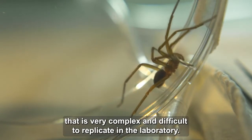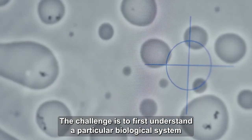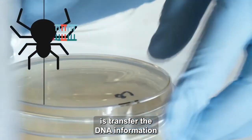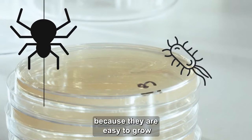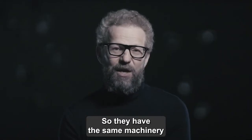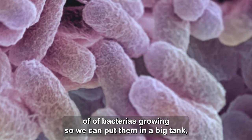Spiders produce silk in a manner that is very complex and difficult to replicate in the laboratory. The challenge is to first understand a particular biological system, and then rebuild it. The first thing we need to do is transfer the DNA information into another organism, like a bacteria, because they are easy to grow and they can actually make the proteins that we want. They have the same machinery to be able to build the proteins.